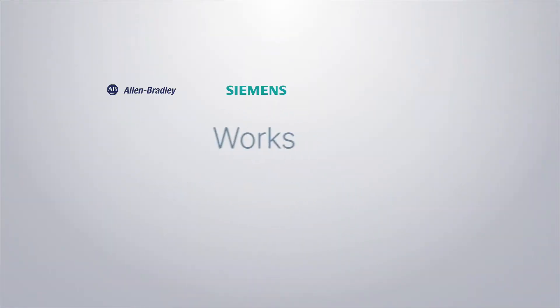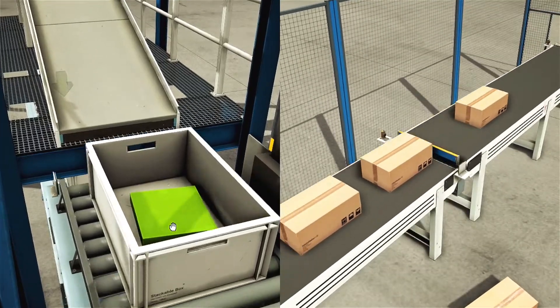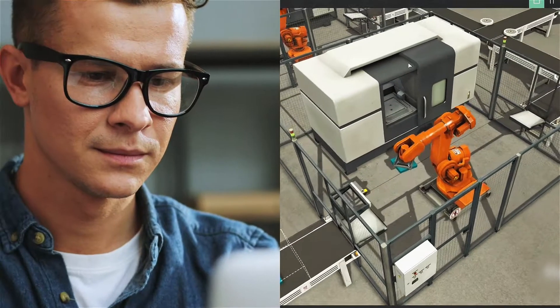Factory IO works with any PLC brand and the most common automation technologies, and you can even upgrade your existing PLC with this space-saving solution.